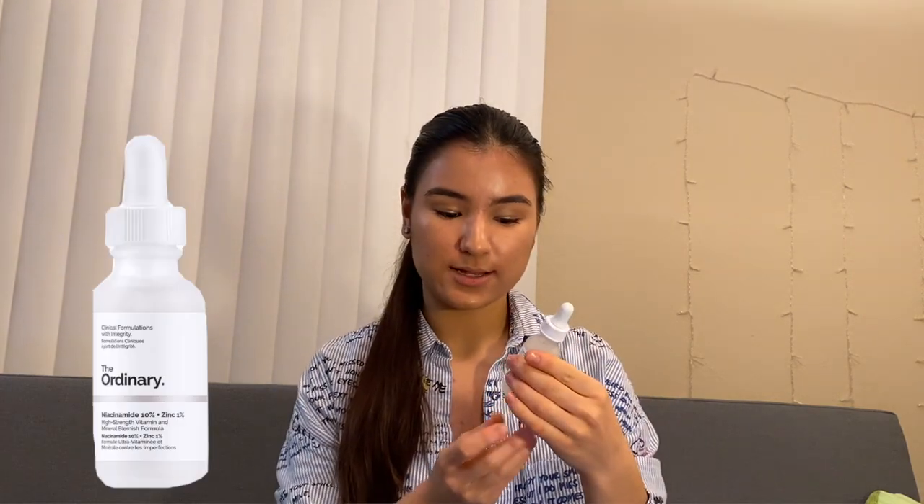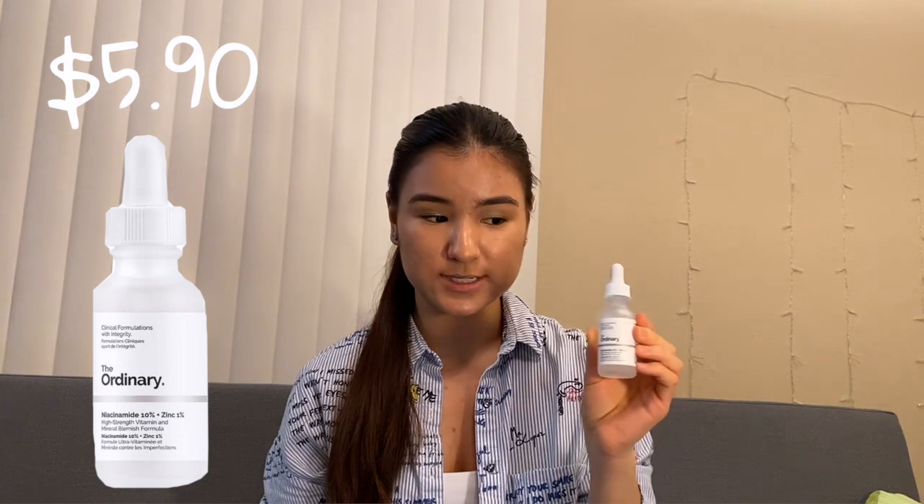After I'm done washing my face, I use The Ordinary Niacinamide 10% plus Zinc 1% serum, which definitely helped me to get rid of my redness. I'm still fighting with my acne and trying to combine all the products in the right way to help my skin, but I will say that it helps me. As you can see, this one is the empty bottle and I re-ordered it because I really liked it. I think you should probably try it if you have some blemishes or redness — there's a lot of information on the internet about The Ordinary products.